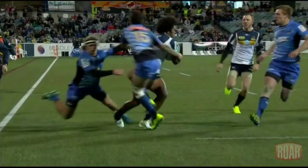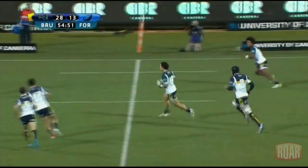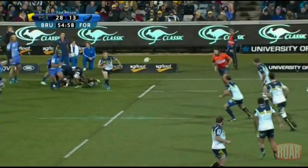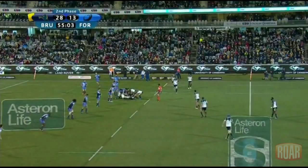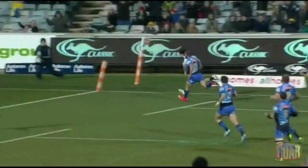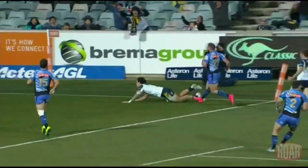In this next example, he created something from nothing down the short side to set up another try for Tamura. White showed good vision to recognise the opportunity was there, and got the pass out in front of Spate so he hit the ball at pace. Cummins had trouble with Spate all night, and this was no exception. Spate made a good offload to Tamura and the Brumbies were in again. And scoring down there for a hat-trick is that man Matt Tamura — what a game the 10 is having.